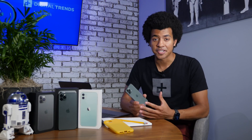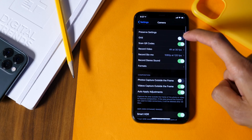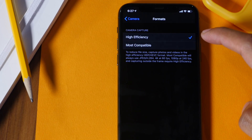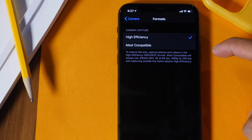By default, your iPhone saves pictures and videos in a very high-efficiency format, but if compatibility is more of a concern than storage, you can always change that. Head into Settings, Camera, and tap into Formats, where you can choose High Efficiency — which saves storage on your phone — or Most Compatible, which allows you to import into a wider variety of programs and applications without any issues.